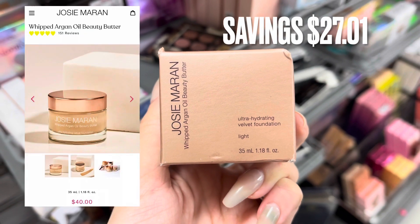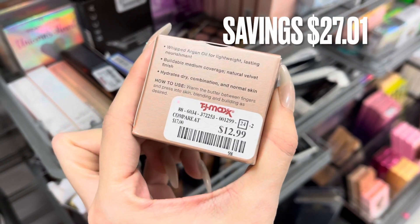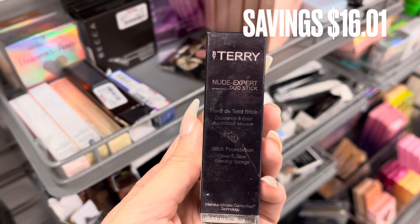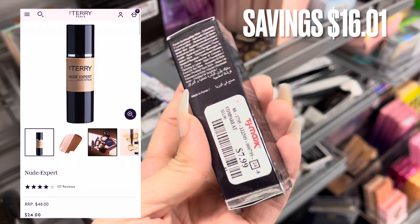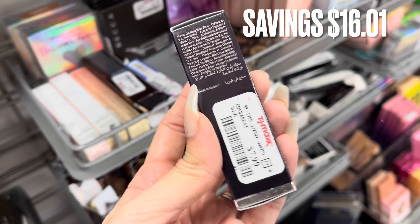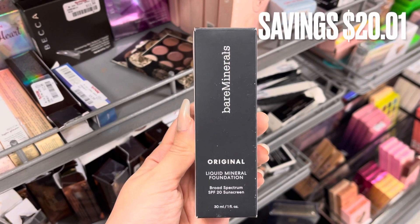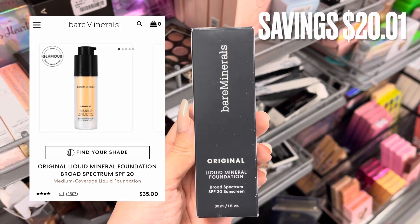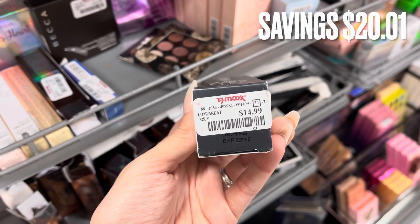Next we have Josie Marmon — this is a whipped argan oil beauty butter, basically like a foundation. It was only $12.99 at TJ Maxx. Next is By Terry, a brand I don't see too often. This is a Nude Expert Duo Stick retailing for $24 online — it was only $7.99, a savings of $16.01. Next is a Bare Minerals Liquid Mineral Foundation, retailing for $35 but only $14.99 — a savings of $20.01.